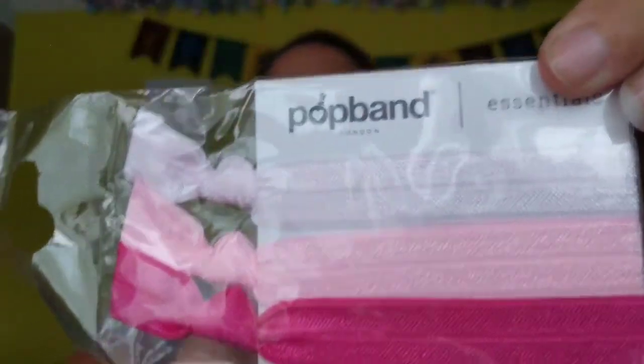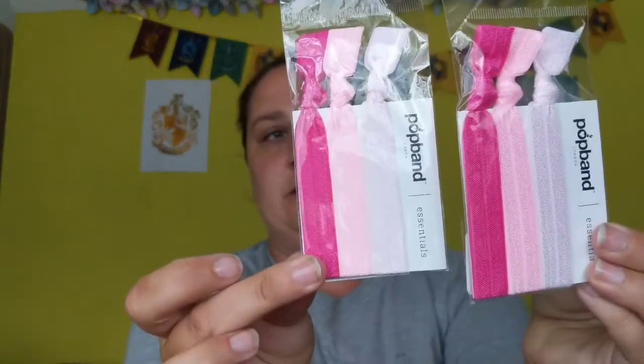We'll start with these — pop bands. I've got two packets and they were in Superdrug for 30p each, so 30p for three of those. I looked online and I could find the pop bands for £2.99 — that was the cheapest I could find, from Fragrance Direct. I paid 30p, so that's a bargain.